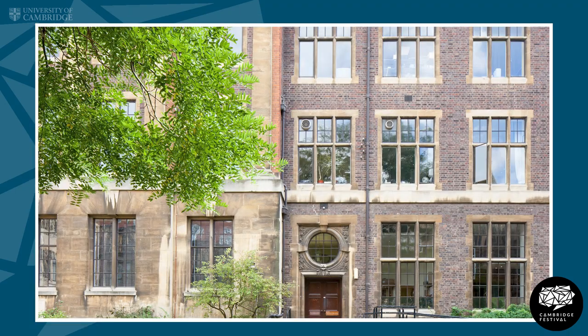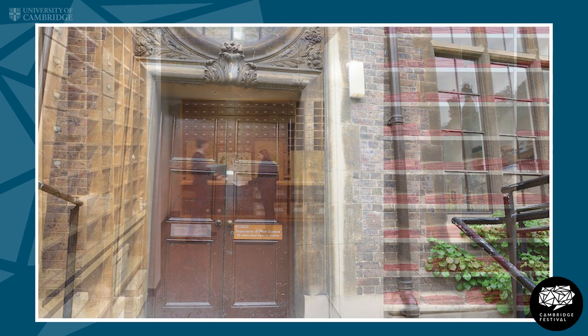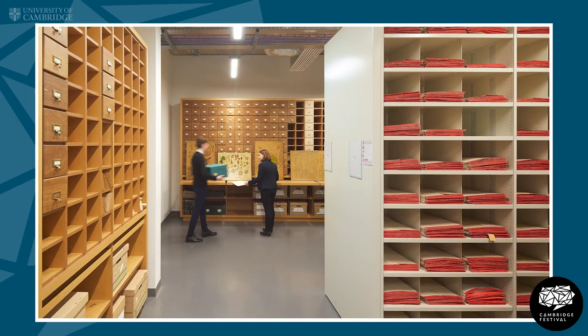Hello and welcome to the Cambridge University Herbarium. My name is Lauren Gardner and I'm the curator of the Herbarium here. The Herbarium is part of the Department of Plant Sciences and it is a collection of an estimated 1.1 million herbarium specimens collected over more than 300 years.